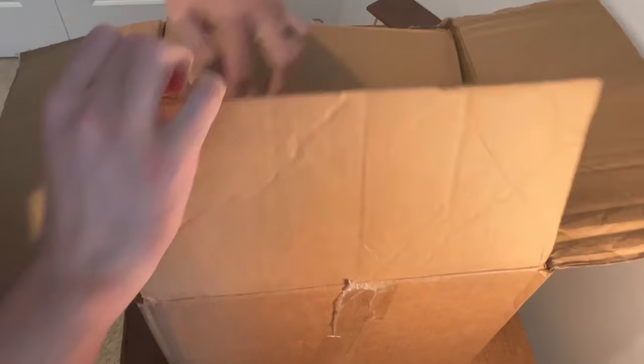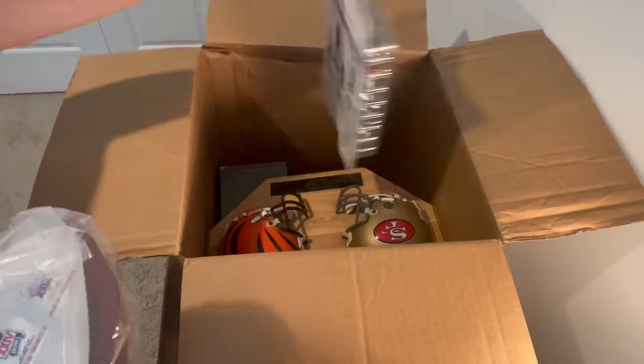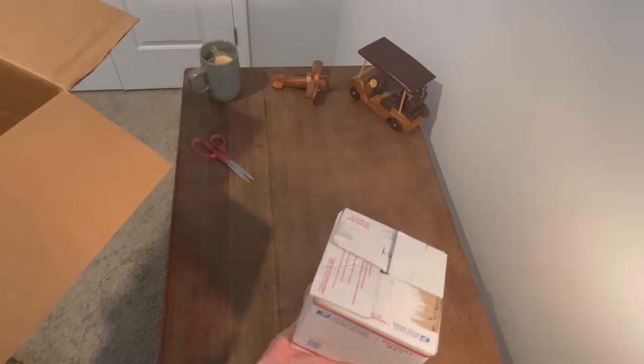I bought this box of sports cards and sports memorabilia from Shop Goodwill for $80. Do you think it'd be worth it? Let's find out.